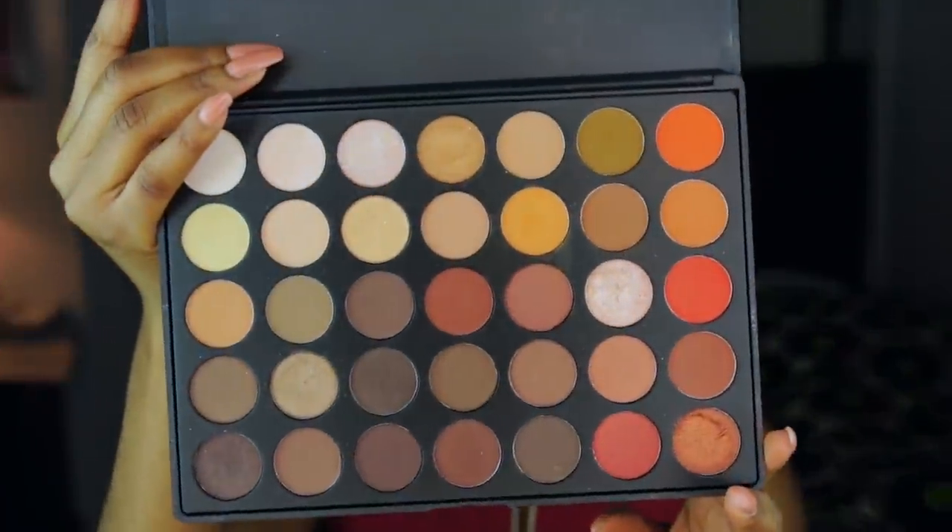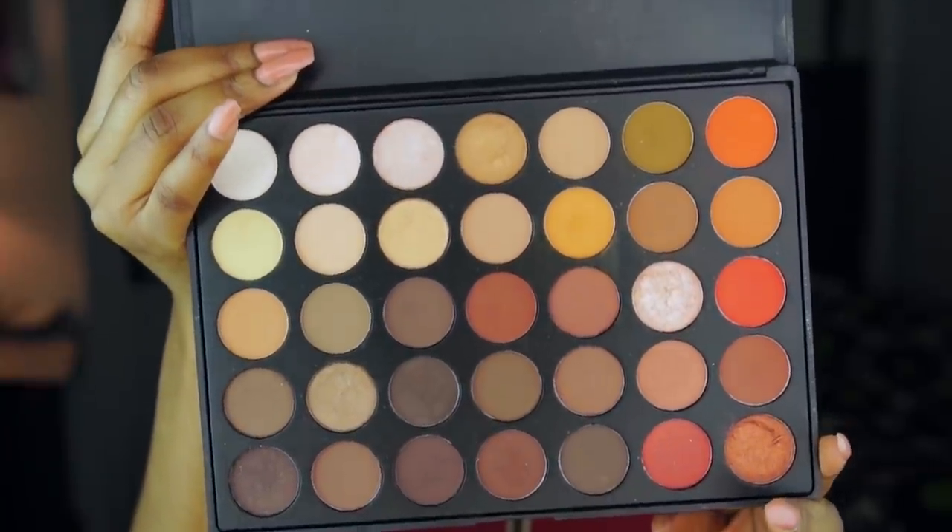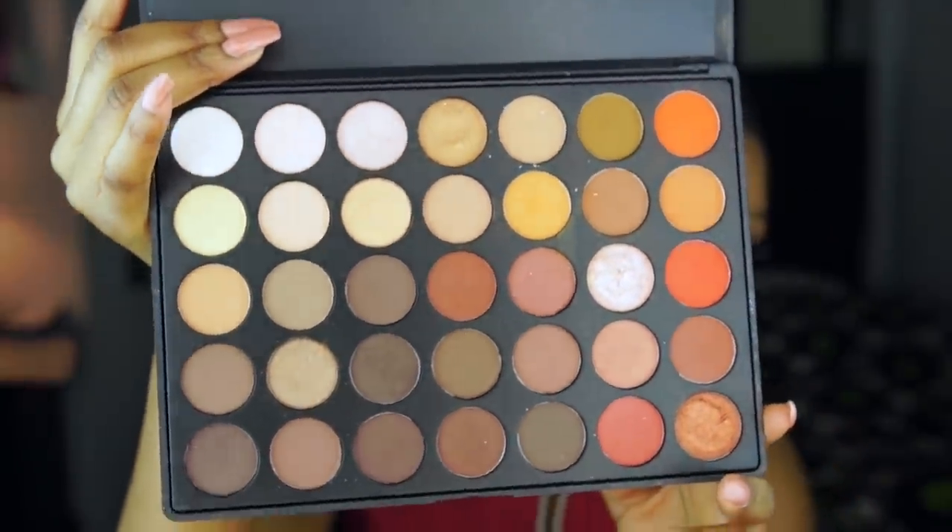Another palette you guys haven't seen me use lately is the Morphe 35O palette. I honestly can't say enough about this palette — it's so beautiful. Ever since I got it, I haven't stopped using it at all. I use it for every job and in my tutorials. It's just a very nice warm palette with shimmery colors, matte colors, and a very nice range. This is definitely more affordable — I believe I got it for 19 or 22 dollars. I believe it's 28 eyeshadow colors in this palette, and the colors are so pigmented.